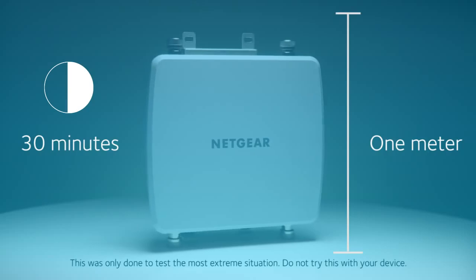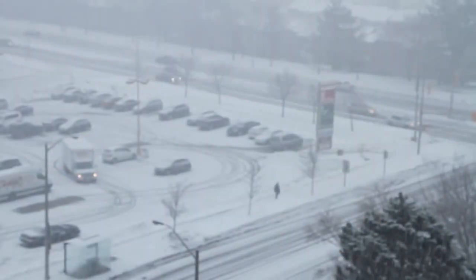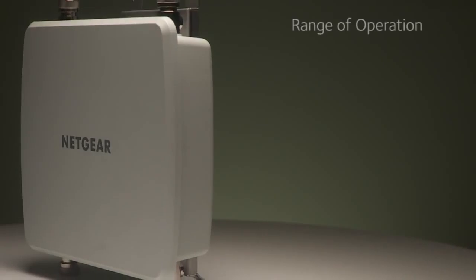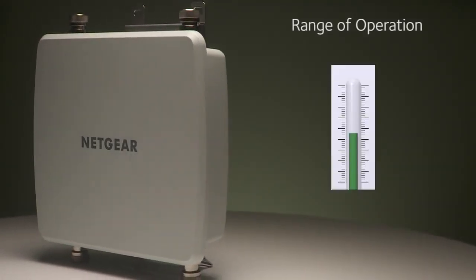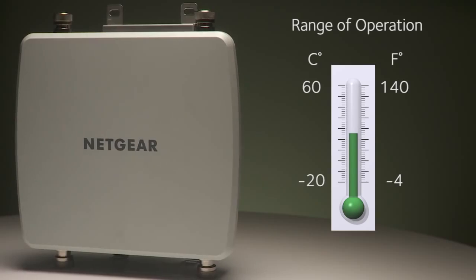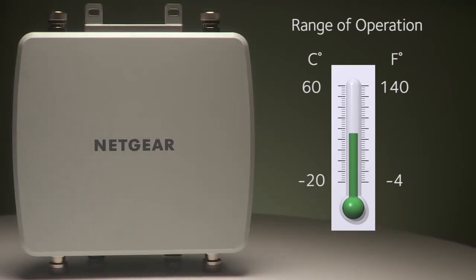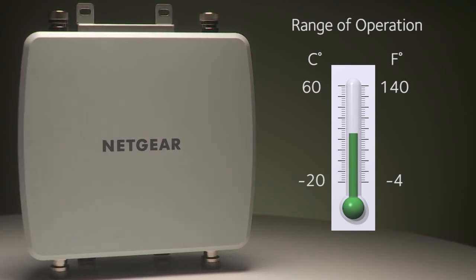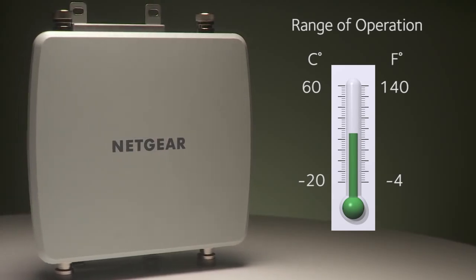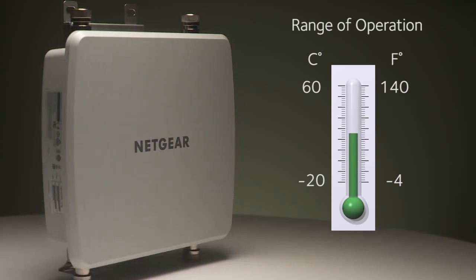If it can operate in that environment, it will be able to sustain in any type of monsoon or blizzard. The access point functions smoothly in temperatures ranging from minus 4 to 140 degrees. When the temperature gets too cold, the WND930 access point's internal software automatically turns on an embedded heater to keep the access point operating at maximum efficiency.